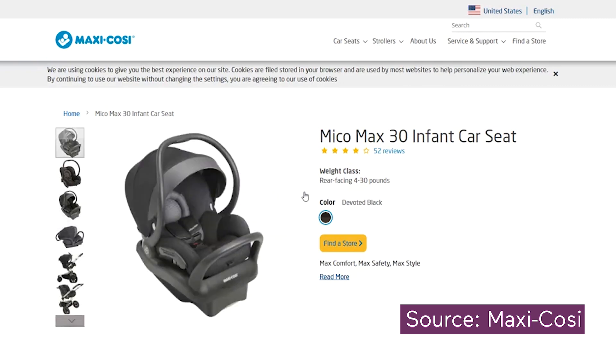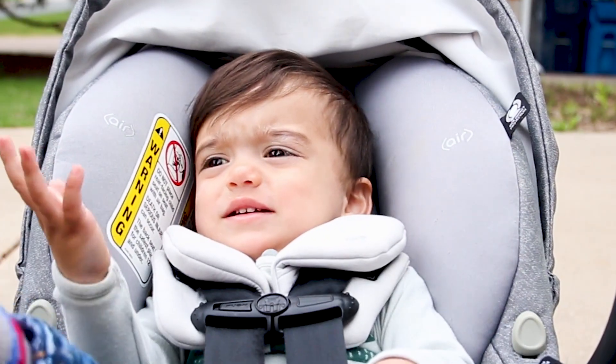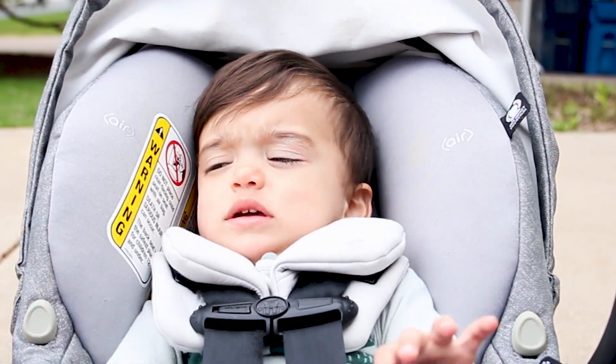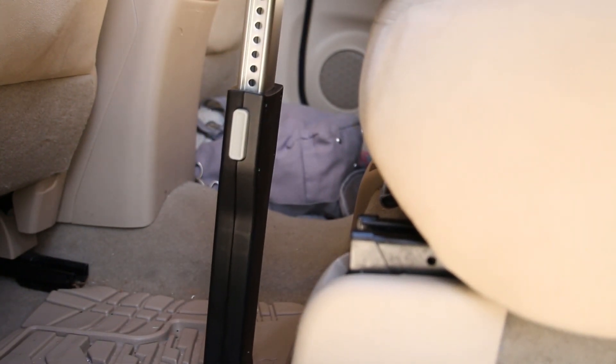Since this seat has the maxi amount of cozy, the pounds really add up. Let's talk about safety: you've got Air Protect side impact protection made to withstand jostling, and a stability leg that extends from the base of the car seat to the floor of your car, designed to absorb energy in the event of an accident.